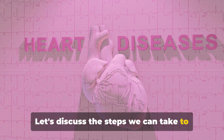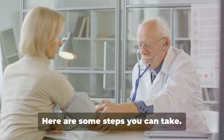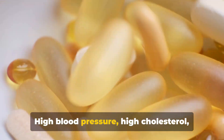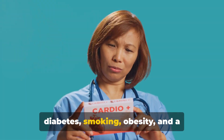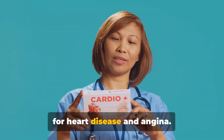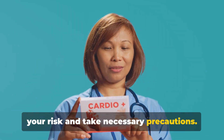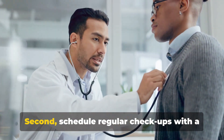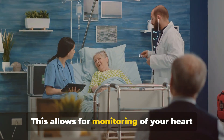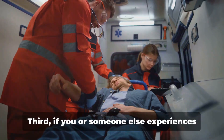Let's discuss the steps we can take to catch angina early, as doing so could potentially save a life. First, know the risk factors — high blood pressure, smoking, obesity, and a sedentary lifestyle are all risk factors for heart disease and angina. Being aware of these helps you understand your risk and take necessary precautions. Second, schedule regular checkups with a healthcare provider. This allows for monitoring of your heart health and provides an opportunity to discuss any symptoms or concerns you may have.